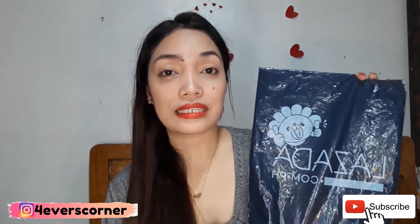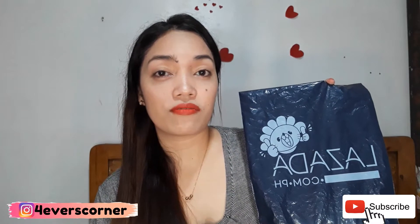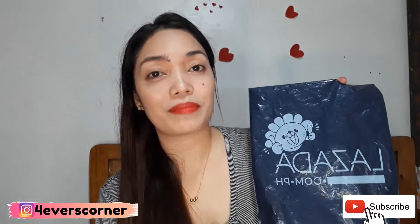So this is a Master Items from Lazada that has been on sale. The original price is 2,500, but it's 97% off, so it's only 77 pesos.